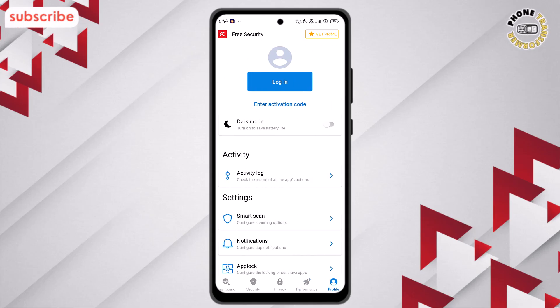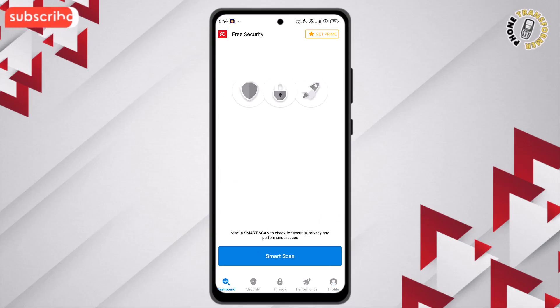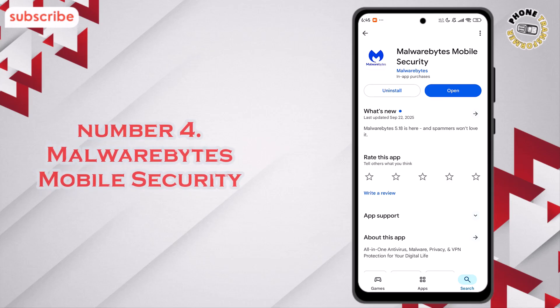And finally, the Profile tab gives you account details and app preferences. Avira Security packs all these tools into a simple, lightweight design, making it one of the most reliable free antivirus apps available today.